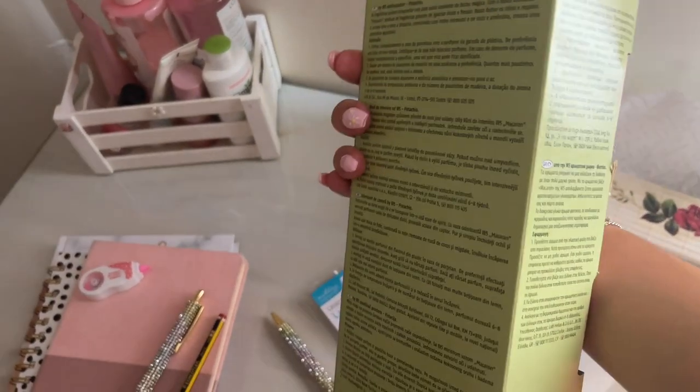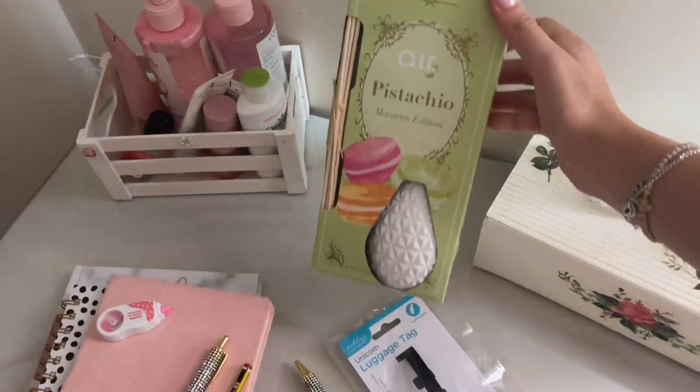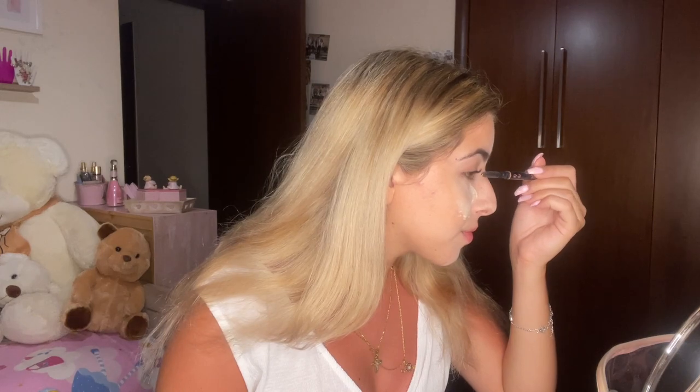Lidl has so many cute things — so cheap for this amazing thing, and it also has a strawberry version. So I'm doing my makeup now, actually in the middle of it. Ignore the tomato look — I was at the beach! I'm getting ready to go to a cafe with my friends.